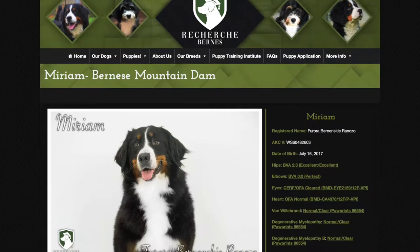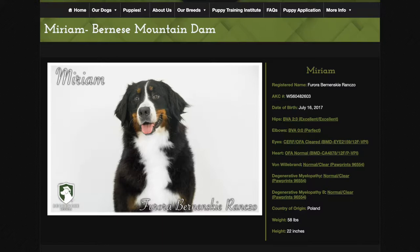Miriam is another incredibly beautiful imported Bernese Mountain Dog girl that we imported from Poland. She is absolutely stunning. We imported her and her sisters from Poland.